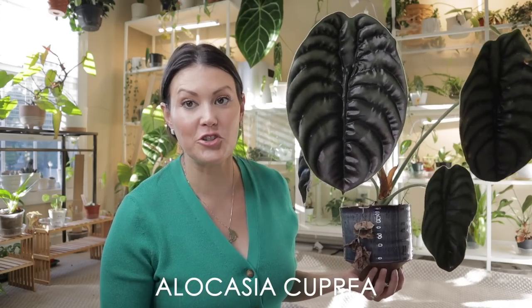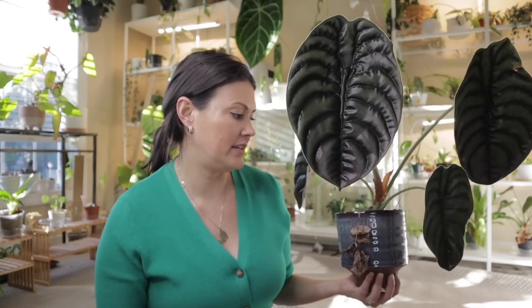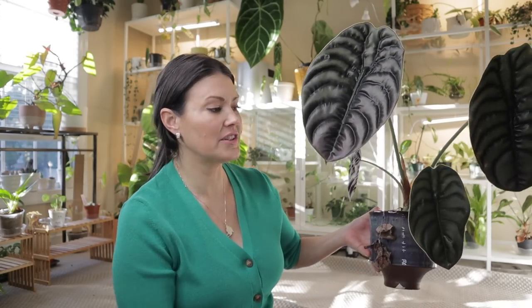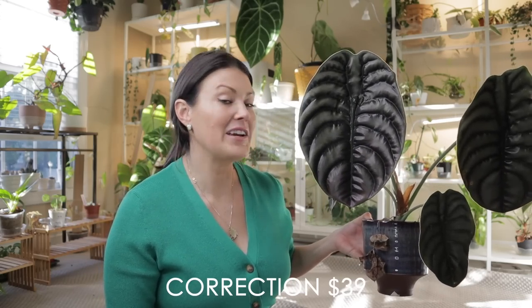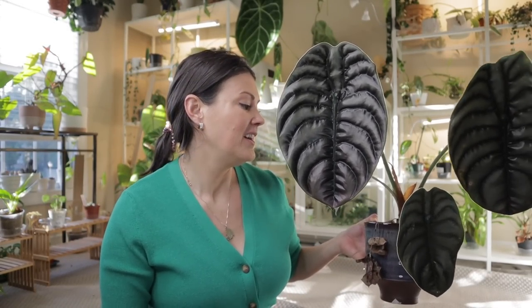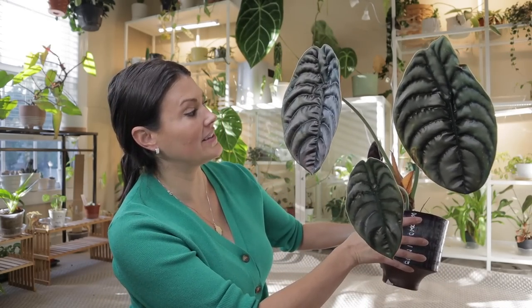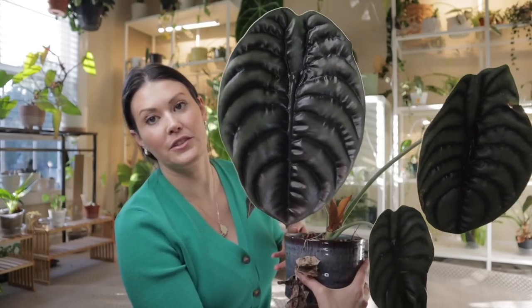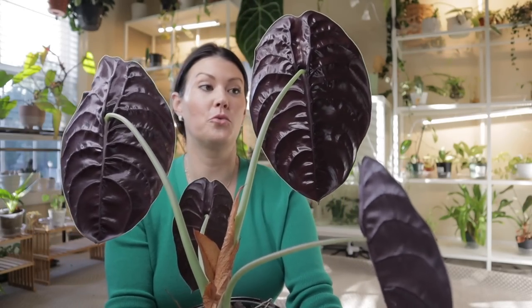Next up is this Alocasia cupria — such an interesting, alien-looking plant. I struggle with Alocasias and pests, but this cupria has been really great. The leaves have grown huge and it's barely needed anything from me. I found it for $20 at King's Greenhouse in Charlotte. The reason I hadn't gotten one sooner was because they were expensive and I worried about spider mites, but it's been great — no issues at all. Just look at that leaf — so cool. Everyone comments on it. Definitely go for it if you're on the fence.